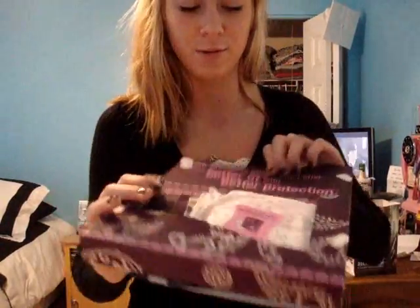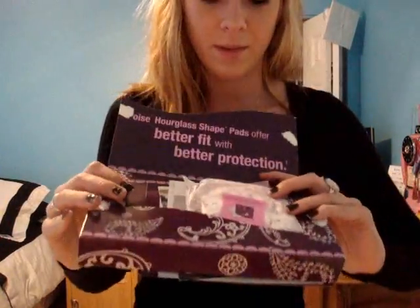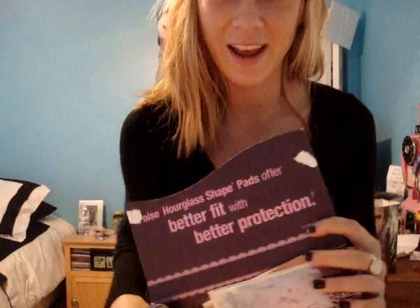I also used this pad, and the packaging came with two — a maximum, like a big one, and then a regular, like a medium one. It worked pretty good; it kind of just looked like a diaper almost.